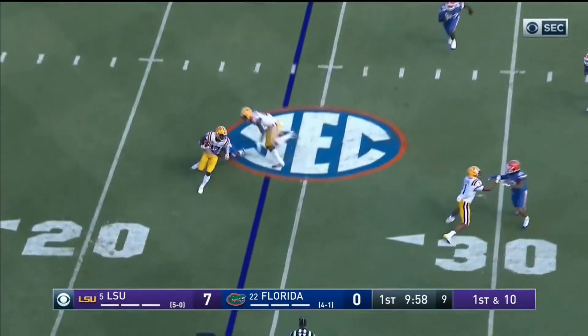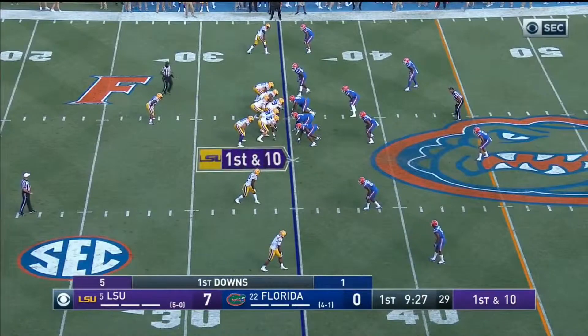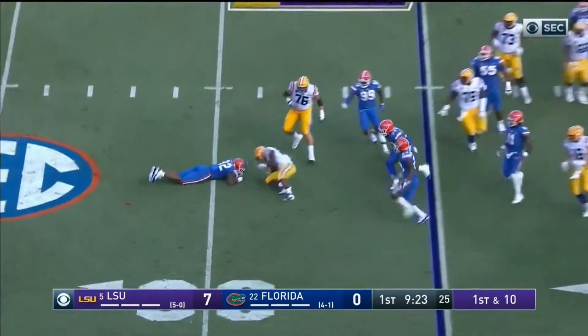Quick throw out complete to Giles and he's going down for a loss. With the exception of that fade to the end zone, on the handoff — facemask on Edwards-Hilaire.